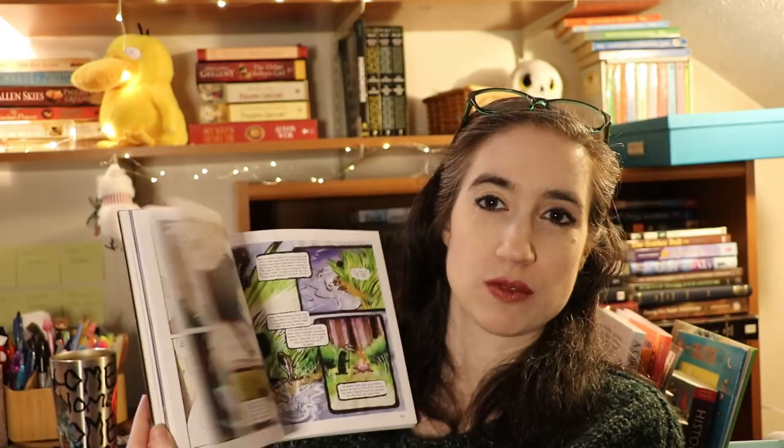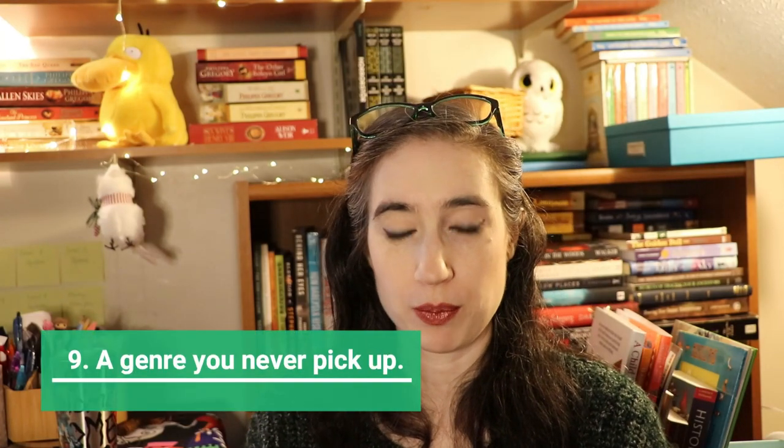Next is a book written by an indigenous author. Louise Erdrich has written a ton; I have The Round House to show you, which I believe is standalone. I have A Lot to Learn by Darcy Little Badger that everyone has been raving about — it involves gods interacting in the world, kind of like American Gods vibes. For children, I have Trickster, a graphic collection of Native American tales by a variety of authors — it's really great.